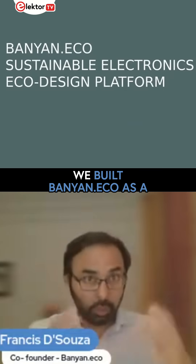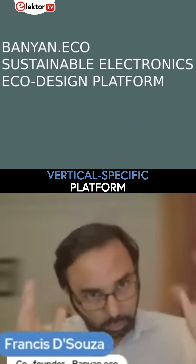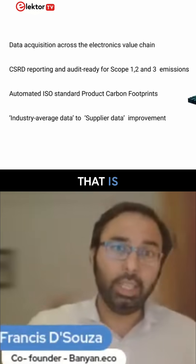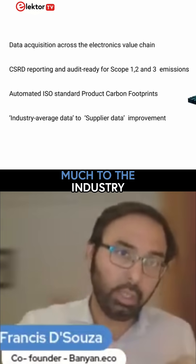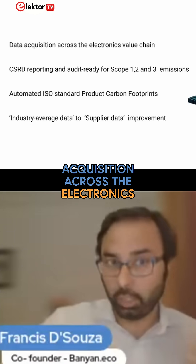Which is why we built Banyan.eco as a very vertical-specific platform — a sector-specific platform. And the result of that is, because we're mapped very much to the industry, Banyan.eco can manage data acquisition across the electronics value chain.